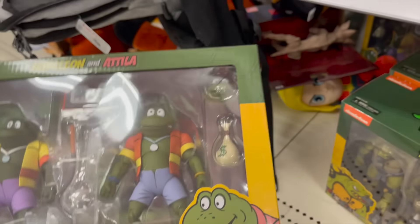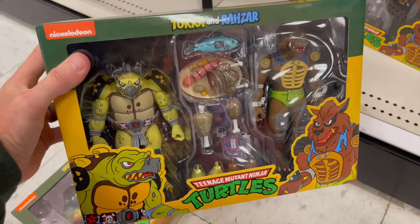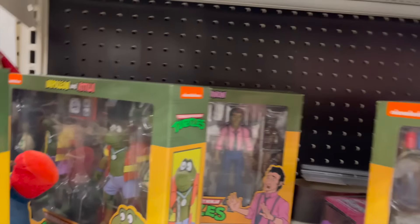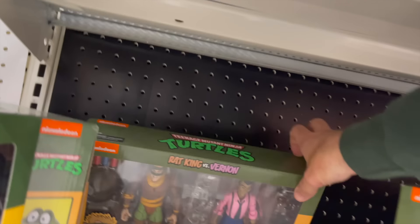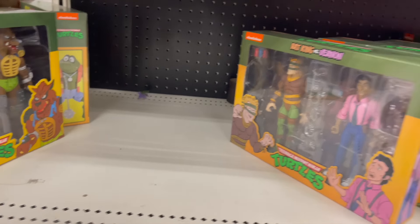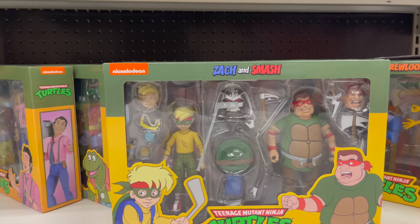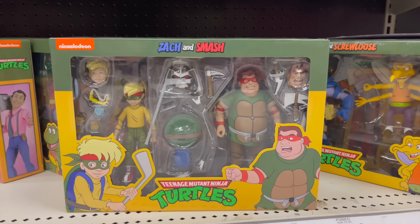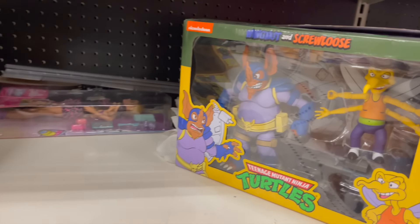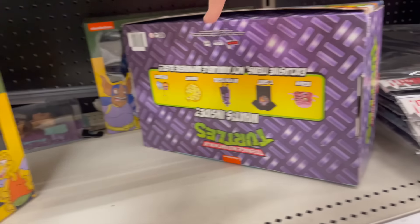Taka and Rezar from Ninja Turtles 2 — the one with Vanilla Ice. I'm going to check those guys out. We got the Rat King, which reminds me of the Rat King I saw in New York City. We got the Zack and Smash — Zack was the honorary Ninja Turtle, as far as I know he's like the only one other than April. Super cool. Checking that out. Wingnut and Screwloose — definitely checking those out. We're going to check out all the Ninja Turtle stuff.